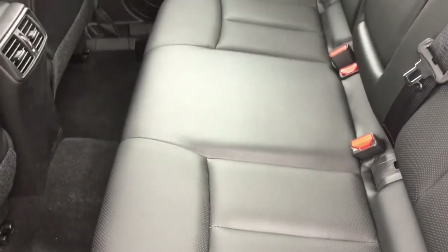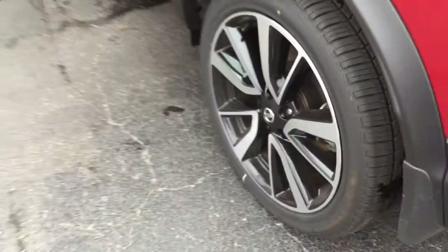Your second row is very spacious. Your passengers can ride in comfort and in style with this premium black leather interior that looks great with all the chrome accents throughout this Rogue Sport.